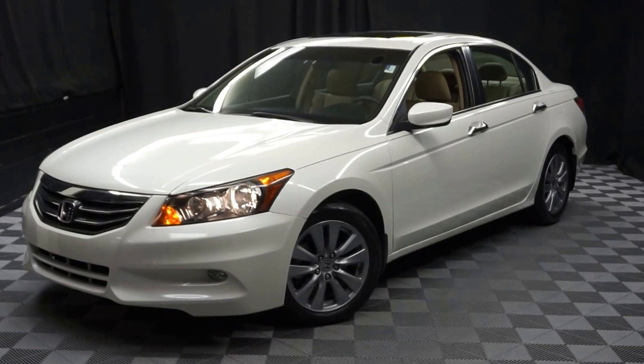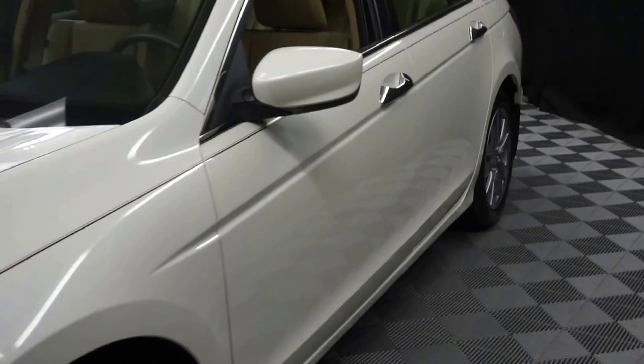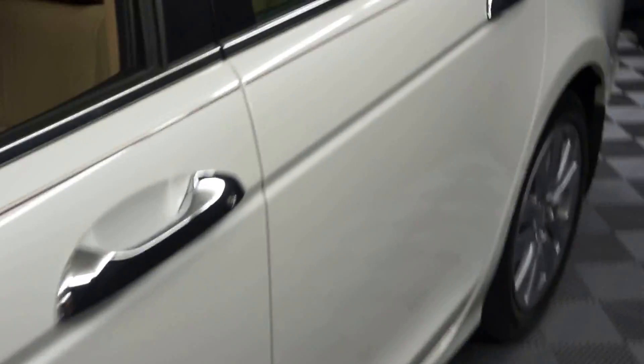All right, car shoppers, welcome back to Lexus of Wilmington. Just added to our inventory is this 2012 Honda Accord sedan.